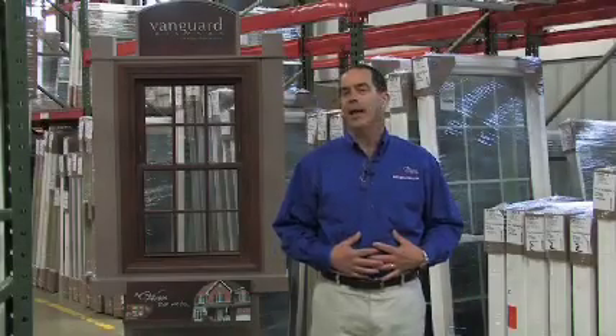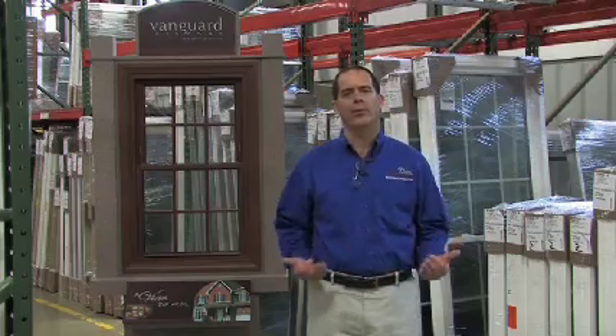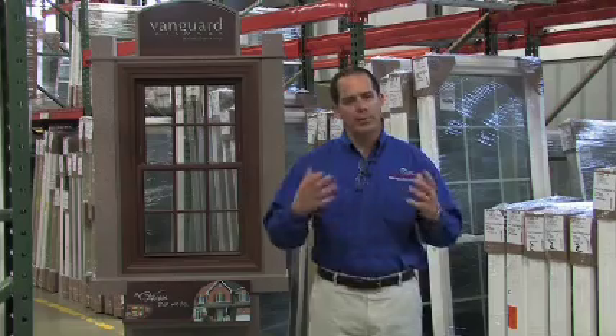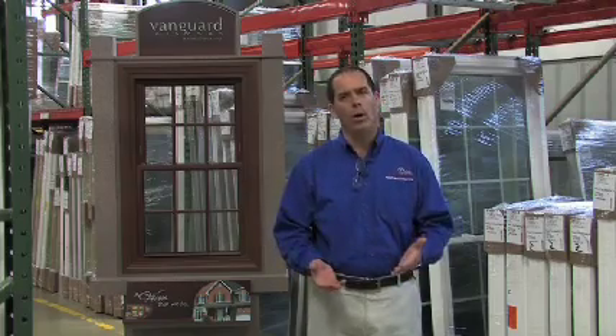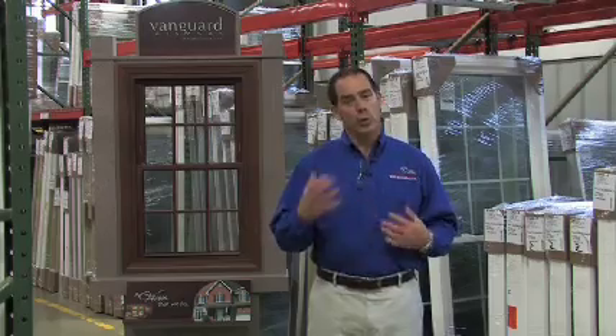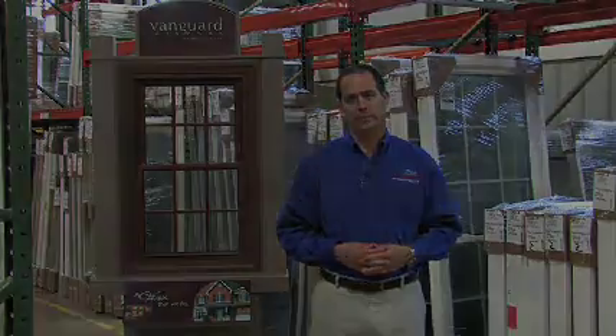As our company A&A Services is entering our 30th year in business, it's a pleasure to partner with a company like Sunrise Windows that creates a beautiful product that we can present to our customers with a superior warranty that we back up with our superior service. I hope you enjoyed this presentation and we look forward to helping you on your next window project.